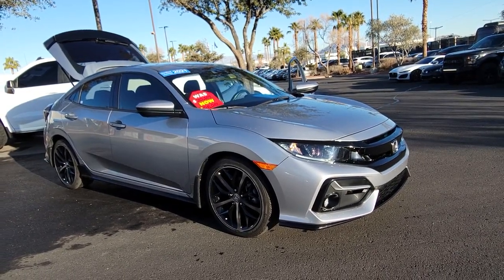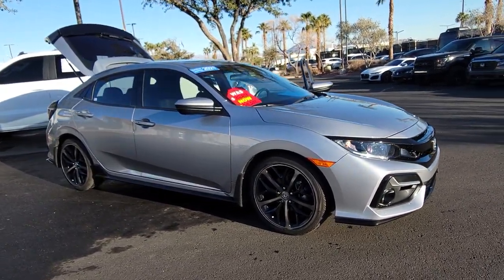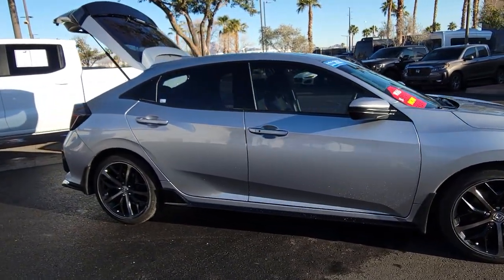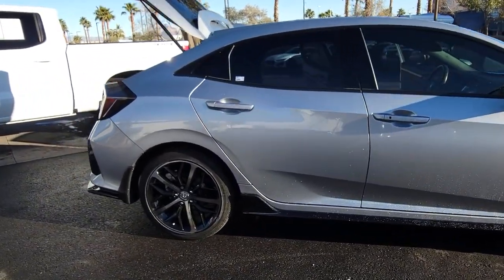You'll have love at first sight with the 2021 Honda Civic. With less than 30,000 miles on the odometer, this vehicle provides excellent value.